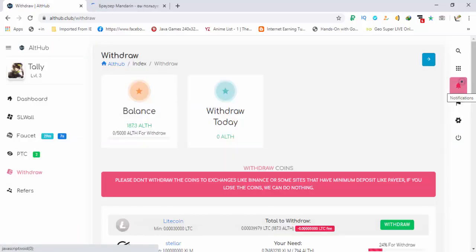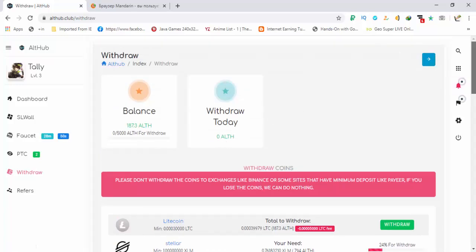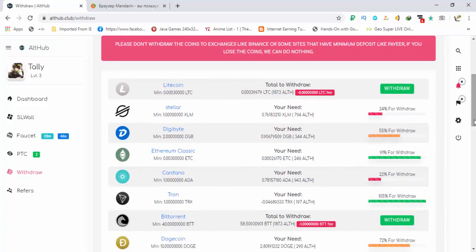Here you can see different currencies and the minimum withdraw available for each currency. Your daily withdraw limit will be 5000 alt hub coins, meaning you can exchange 5000 alt coins and then request the withdraw. The minimum limit is different for each currency — here you can see the name of the currency, total to withdraw, and the minimum below it.